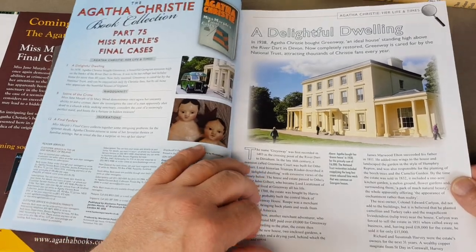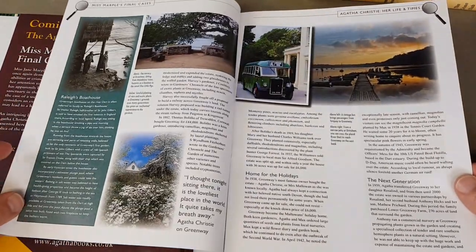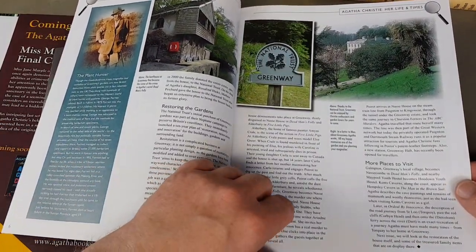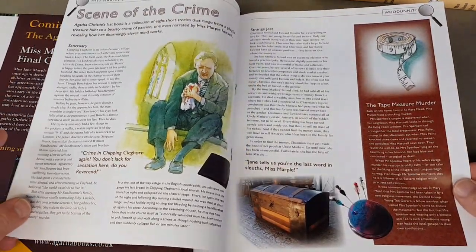There's a Greenaway by the National Trust. Lovely.